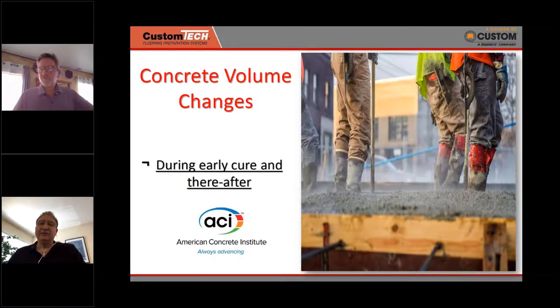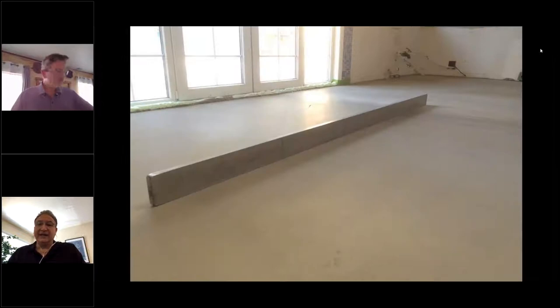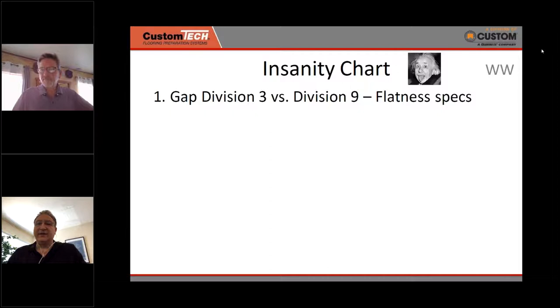All of this relates to what happens with concrete volume change. How does concrete volume change — due to the amount of water and moisture — affect our final flatness? That's the gap everyone knows and refers to: the gap between the Division 3 design and placement of concrete and the Division 9 flatness specs or requirements. Division 3 does its job well, but the flatness specs are already short in most cases of what's required for tile or flooring.